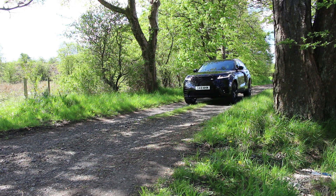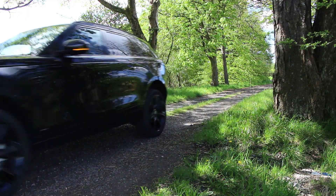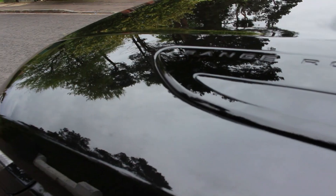Out on the road, the Range Rover Velar is a comfortable car. You can get it powered by both petrol and diesel units — I believe there will be a hybrid later on, and they've just launched an SVR V8 motor. This particular car is the D240, so that means it's a two-litre diesel with 240 horsepower.